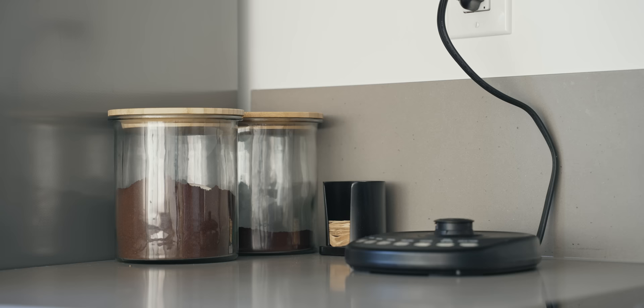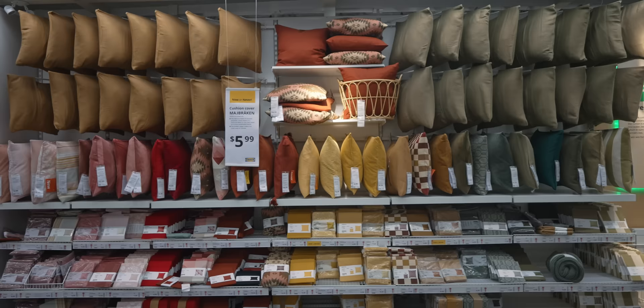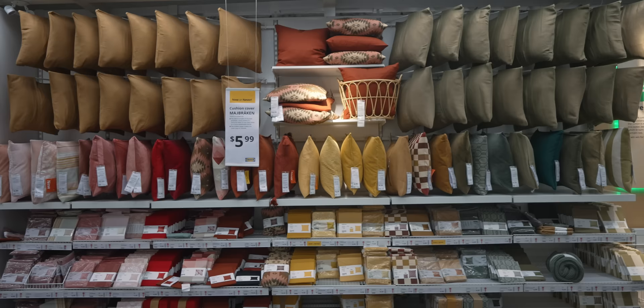In my experience, creating a well put-together and expensive-looking home has a lot to do with pairing complementary items together. A really easy way to do this is by adding carefully considered cushions to your sofas and chairs — this is possibly the most affordable way to take a bland or plain-looking sofa up a notch, regardless of its price.